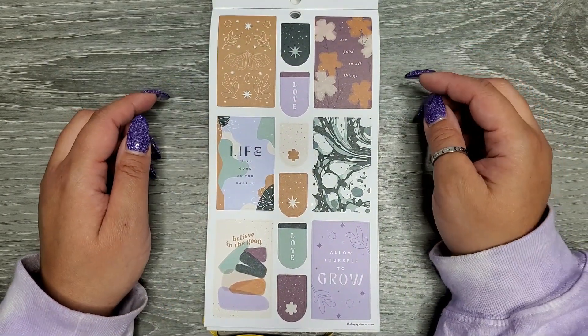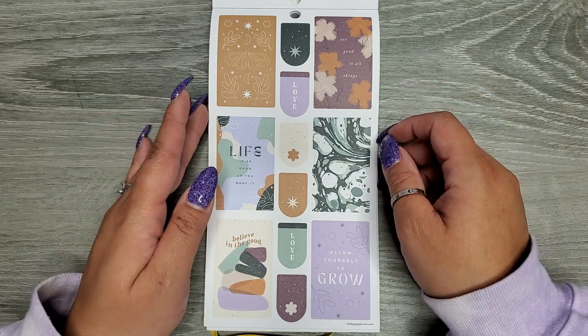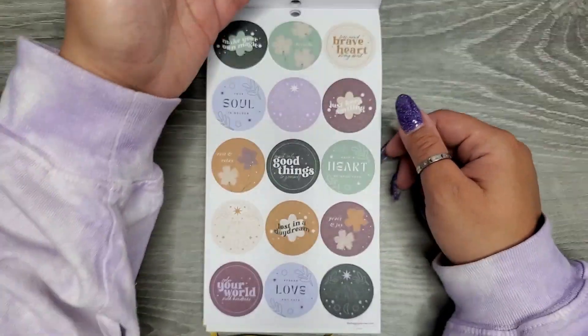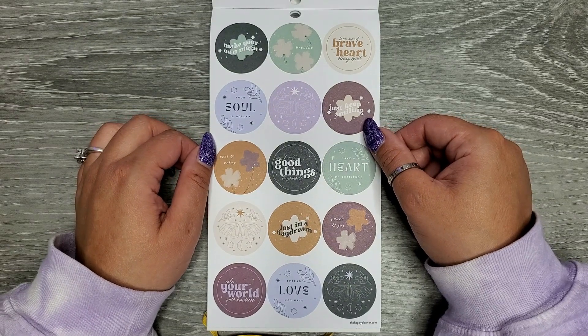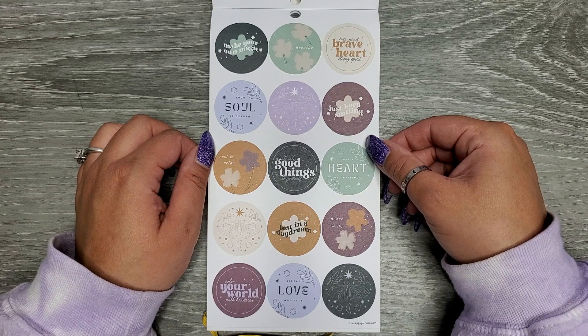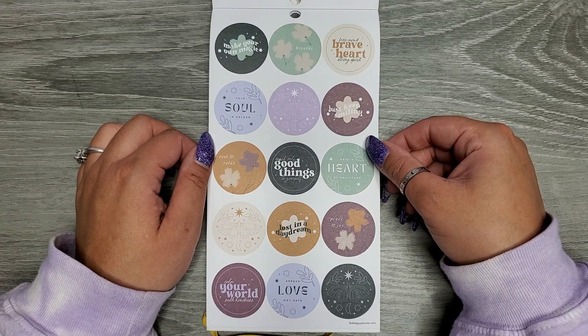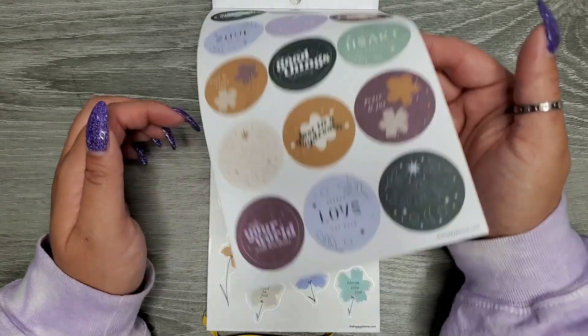All right, back to some full boxes. 'See good in all things,' 'Life is as good as you make it,' 'Believe in the good and allow yourself to grow,' 'Make your own magic,' 'Breathe,' 'Free mind,' 'Brave heart,' 'Strong spirit,' 'Your soul is golden,' 'Just keep smiling,' 'Rest and relax,' 'Speak only good things to yourself,' 'Have a heart of gratitude,' 'Lost in a daydream,' 'Peace and joy,' 'Spread love not hate,' 'Color your world with kindness.'